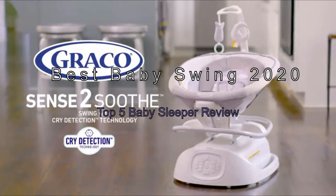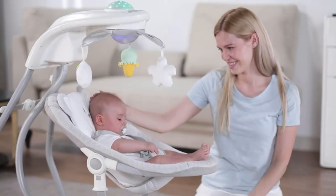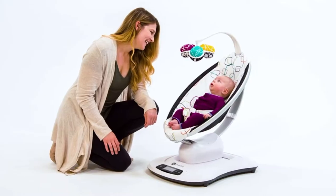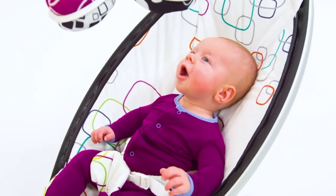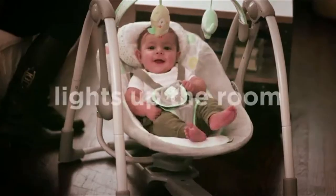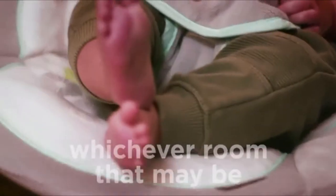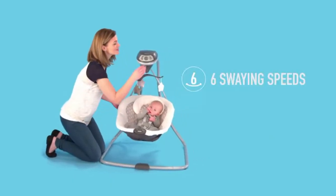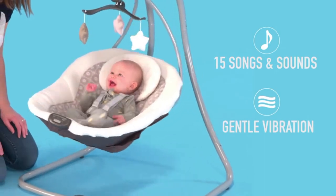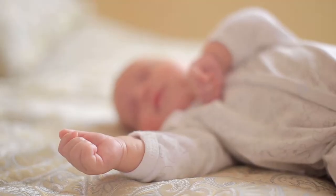The Best Baby Swings of 2020: Top 5 Baby Sleepers Reviewed. We all love to cuddle and comfort our babies, but at some point, all parents need some time off. This is only possible when there are extra hands to help or if your baby is calm enough to be left alone for a while. If you need a quiet moment to relax from time to time, the right baby swing can be a total lifesaver. We compared all the baby swings on the market to help you find the right combination of features for you and your baby. Keep watching to see the top 5 best baby swings available in 2020.